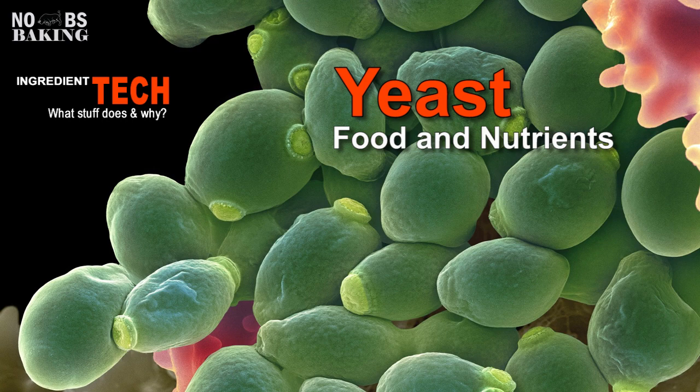Yeast is a single-cell organism which, like us, needs food, warmth, and moisture to thrive. In this video we'll talk about food and supplements yeast requires for health, longevity, and optimal baking performance.